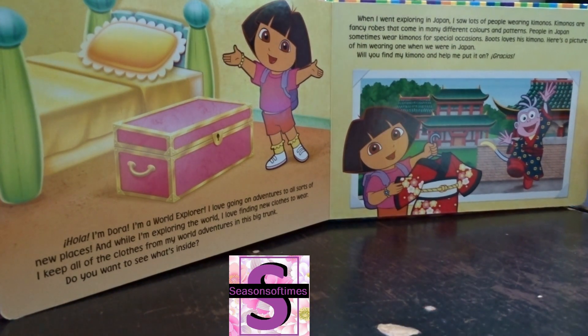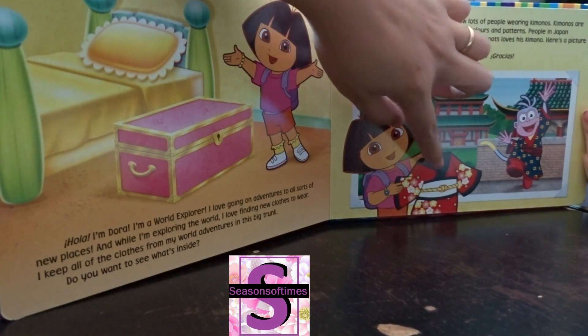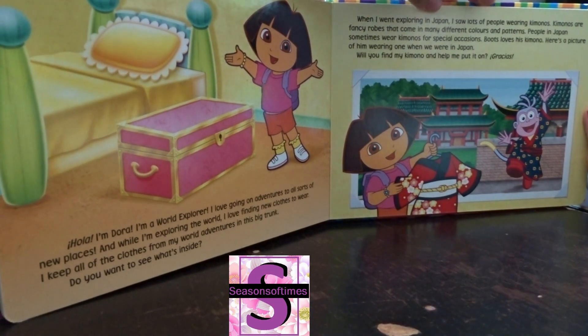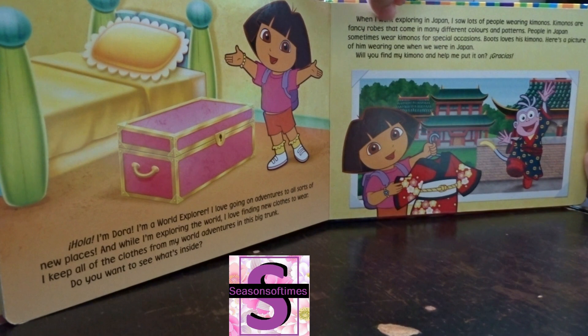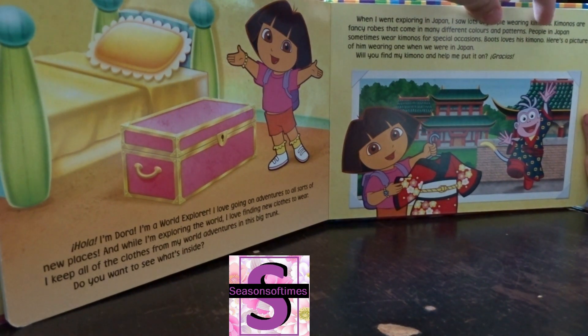When I went exploring in Japan, I saw lots of people wearing kimonos. This is a dress called a kimono, and Japanese people wear it very often. Kimonos are fancy robes that come in many different colors and patterns. People in Japan sometimes wear kimonos for special occasions.